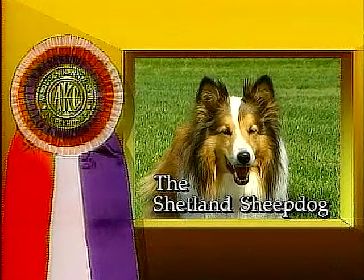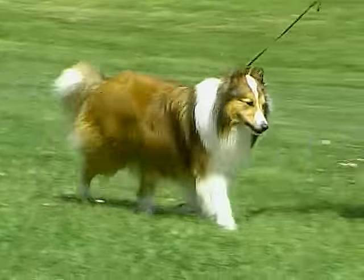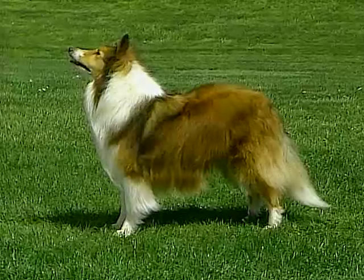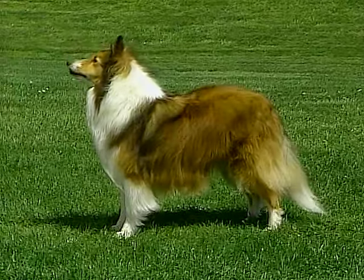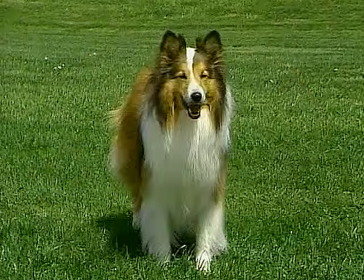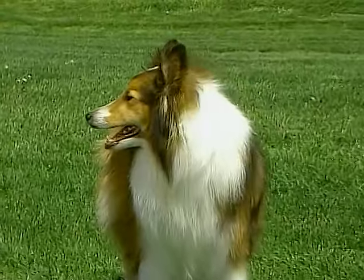The Shetland Sheepdog, known as the Sheltie, originated in the Shetland Islands as a small herding dog. In appearance, the Sheltie resembles a miniaturized version of the rough collie, measuring between 13 and 16 inches at the shoulder and weighing approximately 20 pounds.